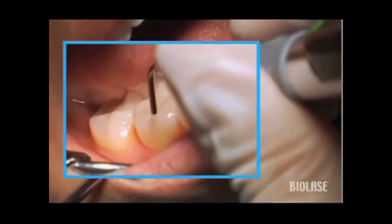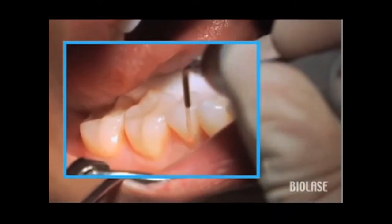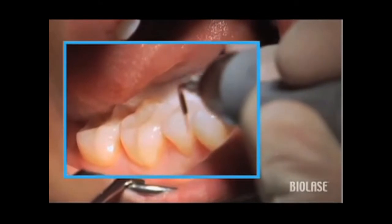I use the Biolase WaterLase technology for everything that I do now in my clinical practice. We use it to treat periodontal disease, get rid of inflammation, and the results we've seen have just been absolutely magnificent, far better than we used to get through conventional treatments.